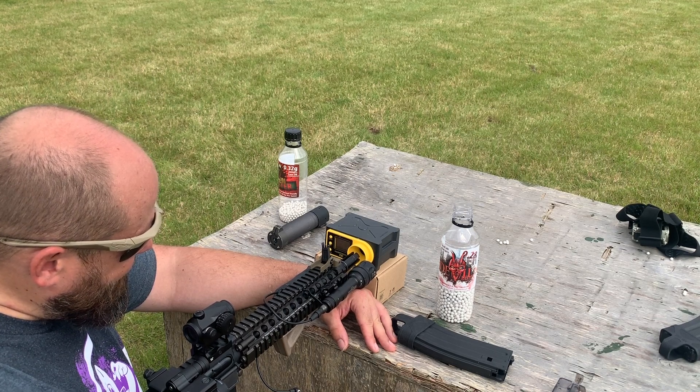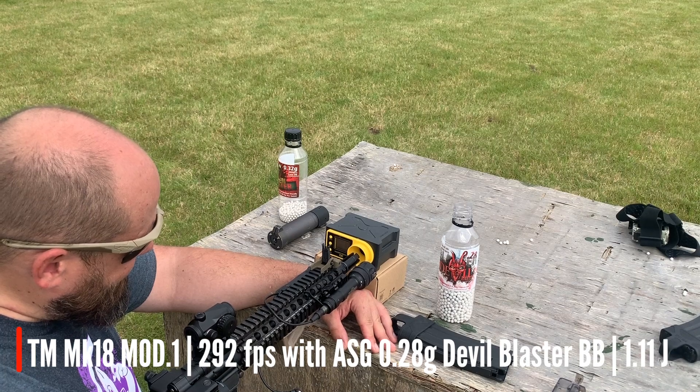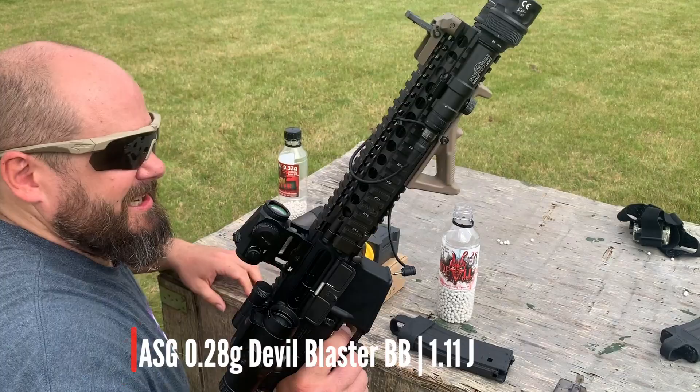2.91, 2.92. 2.91 by 2.8s, that'd be alright, wouldn't it?